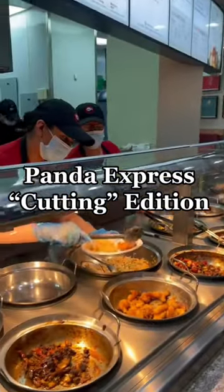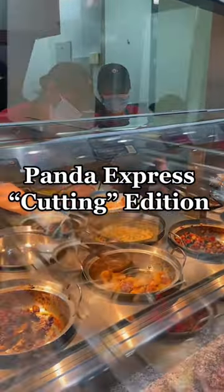We are now losing fat for the summer, so this is what I found to be the best tasting option that was the most filling with the least amount of calories at Panda Express.